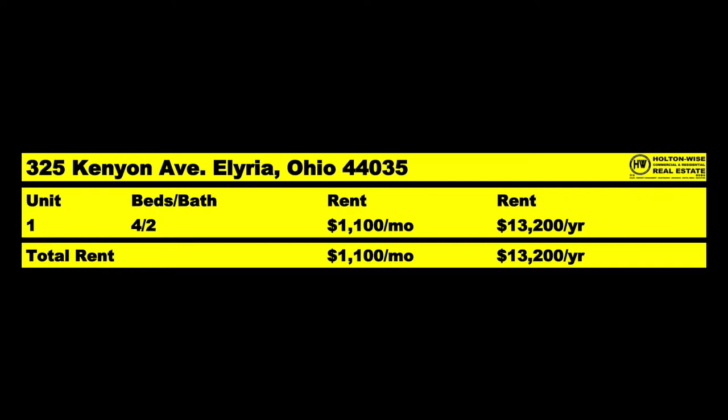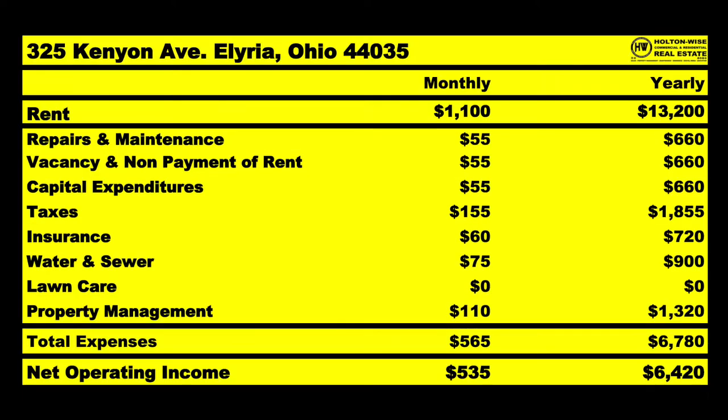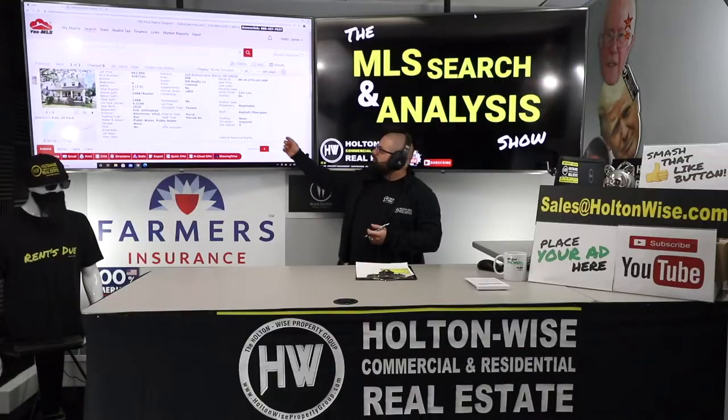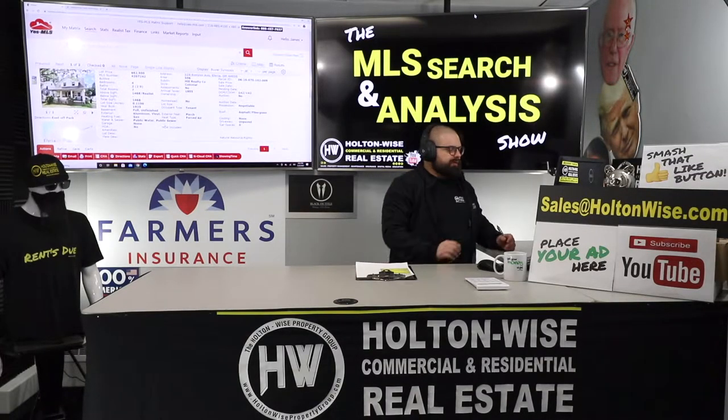We put a Section 8 tenant in there at $1,100 — that's $13,200 for the year. Of the $13,200 that comes in, I anticipate us spending about $6,780 of that. After you spend that, $6,420 should be clear profit. Now, why can all that Section 8 revenue come in?